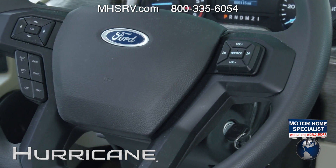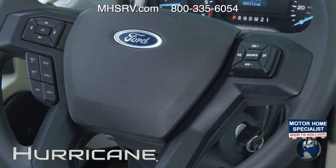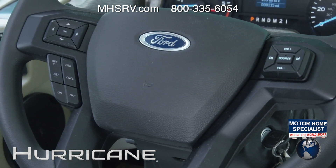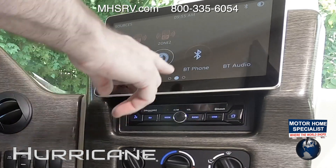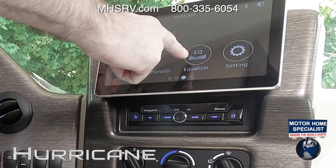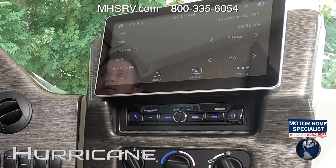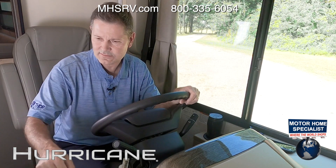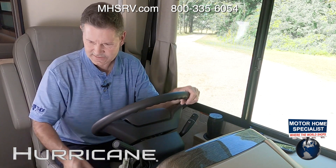With the steering controls, you have volume, track skipping, source selection, and you can pull up the camera — so you never have to take your eyes off the road. Back on the home screen, you have Bluetooth phone, Bluetooth audio, equalizer settings, and a settings page where you can adjust date, time, wallpaper, and screen color.